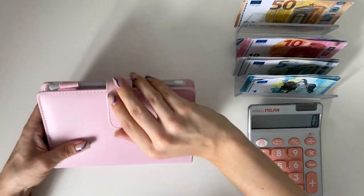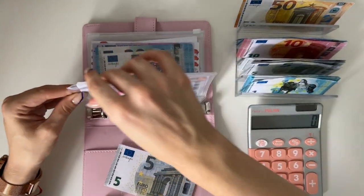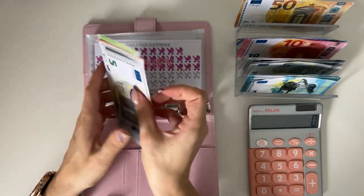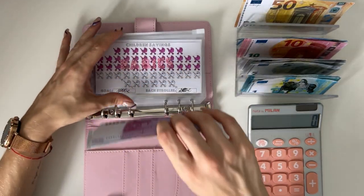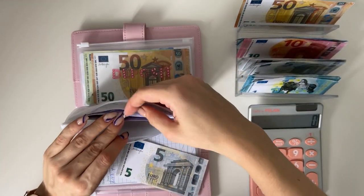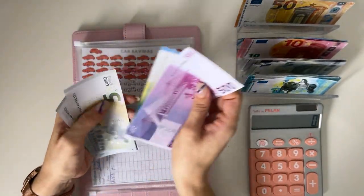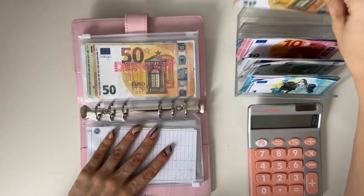Now we're off to long-term sinking funds. Starting with the pink binder — stuffing babies with 5. We have 500, 650, 655, 660, 665, 670 — so 670 in babies. And 5 is going into car.